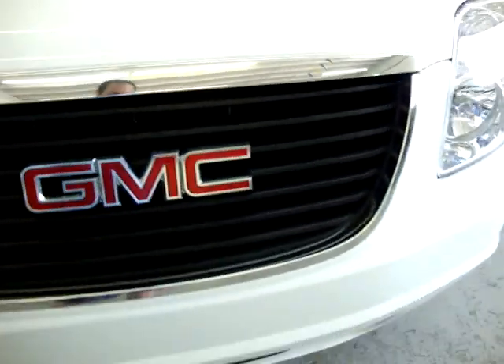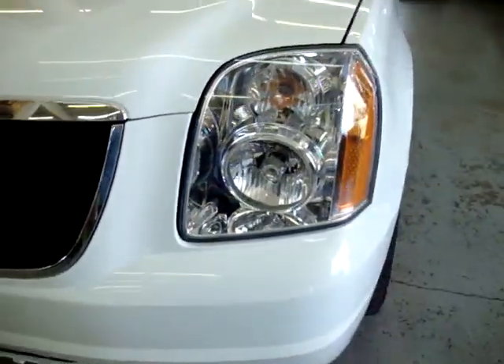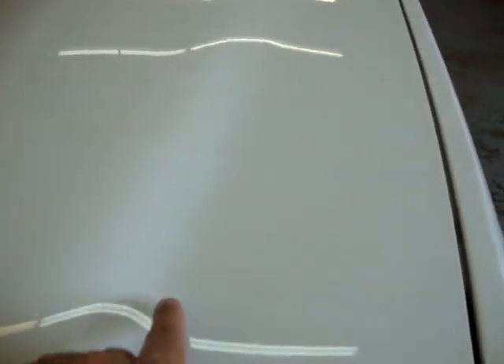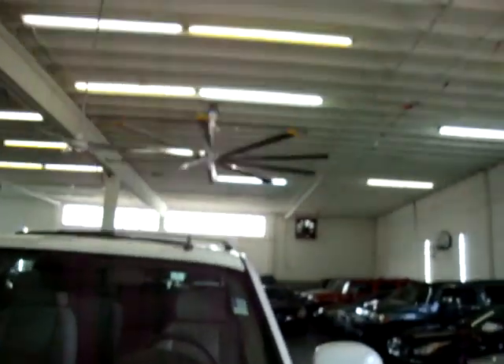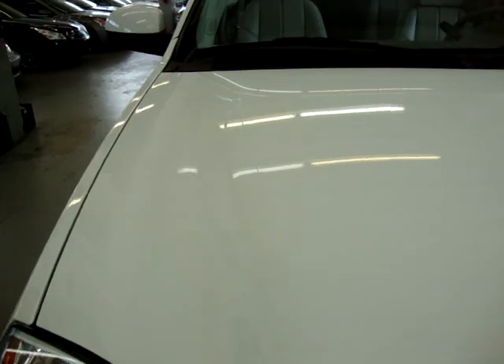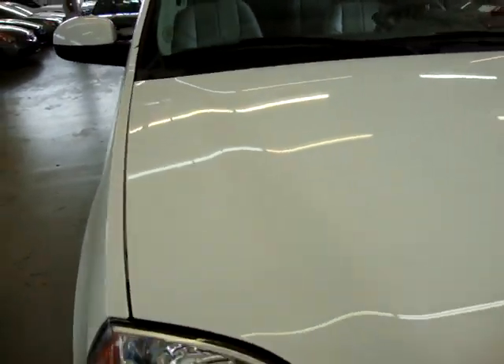Let me pan over the hood nice and quick. Please keep in mind that you'll see lines of reflection from the lights in the roof and side of the warehouse. When you see me moving about and think you might see a dent, keep in mind the dent will move with me — you're just seeing a reflection of the lights and the body contour of the car.